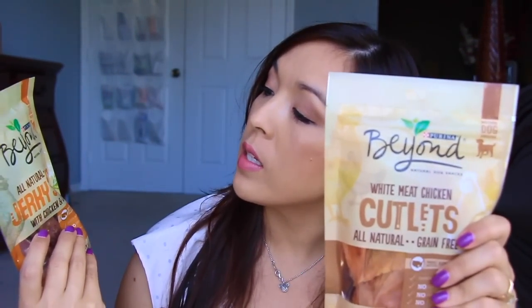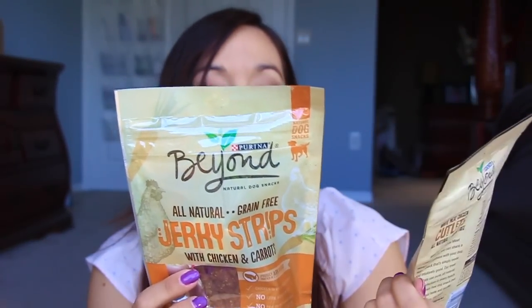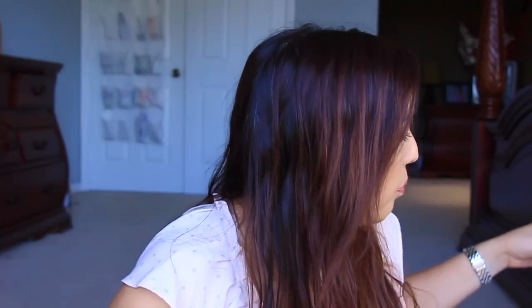The last little freebie thing that I got is from Smiley360. It just comes in a little box and has a couple of items in here — a little bookmark kind of thing, and a little card for Beyond. My daughter will love this. This is Beyond White Meat Chicken Cutlets, all natural grain free, and this one is Jerky Strips with chicken and carrots. I'm excited to give this to my little doggy — I know she'll love it. So that's from Smiley360. That is the freebies.